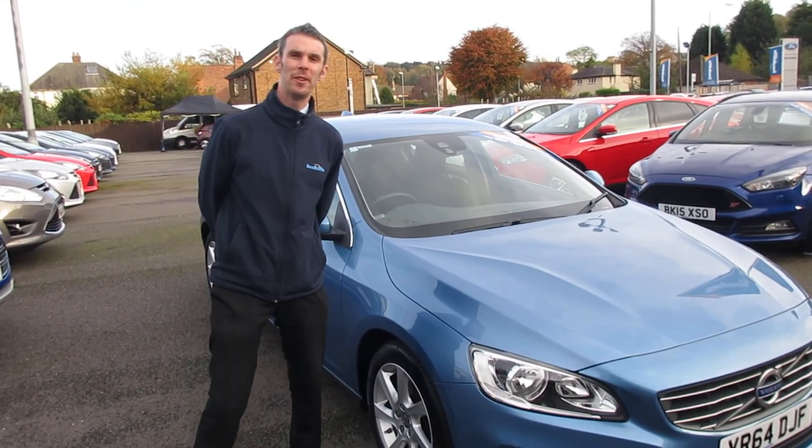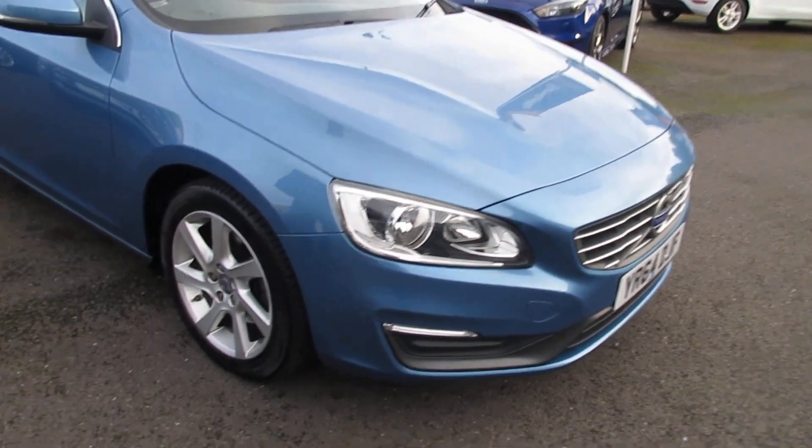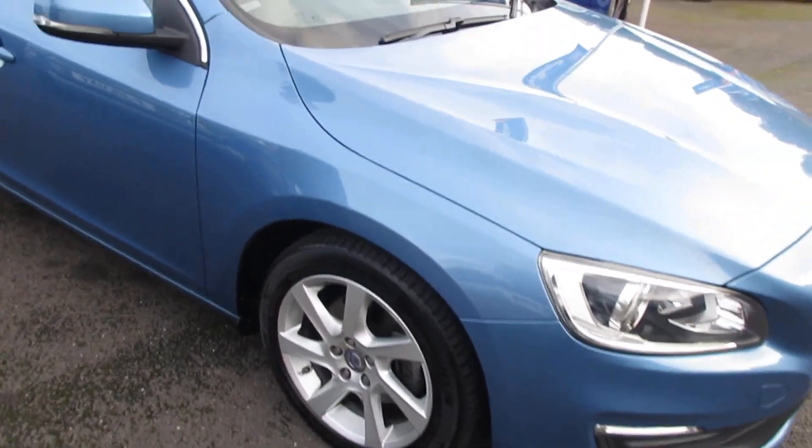Welcome to Sound of Fifth Stapleford, it's Kev here. Today we've got for you the Volvo S40, 2 litre diesel in blue.